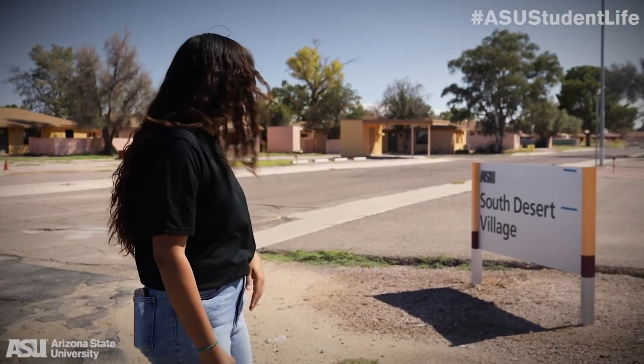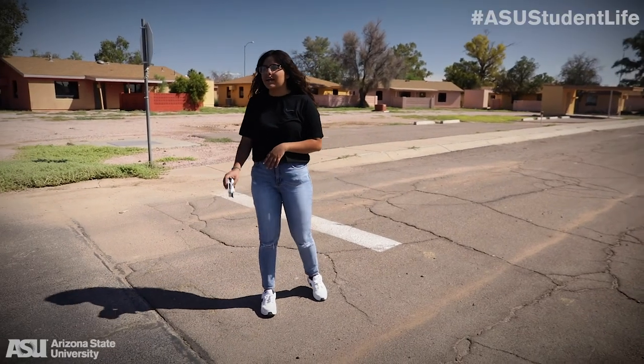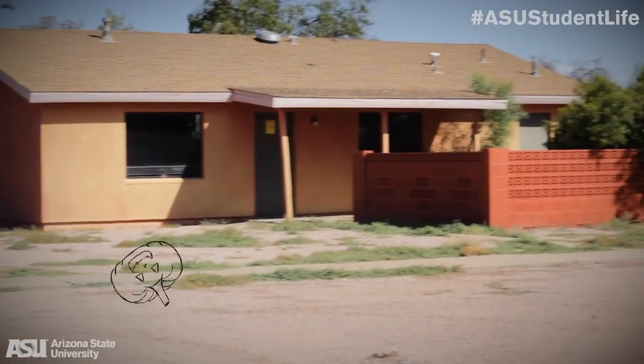Here we are at the South Desert Village. This used to be a skate range where the military used to use, and sometimes you can even find some pallets still on the floor. Fun fact: these used to be barracks that soldiers used, and they are now houses that ASU students can live in. So you could be living with a soldier from 50 years ago.